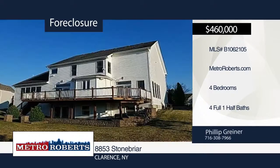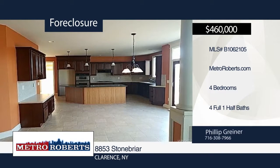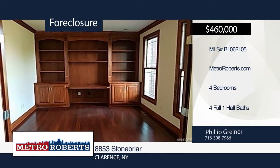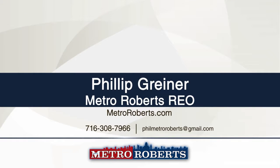Welcome to this beautiful four-bedroom, four-and-a-half-bath home with a gorgeous open floor plan. You will enjoy the outdoor entertaining potential on your back deck overlooking the yard and in-ground pool. Be sure to check it out before it's too late. Metro Roberts REO has the keys and would love to show you everything this home has to offer. Call now to learn more.